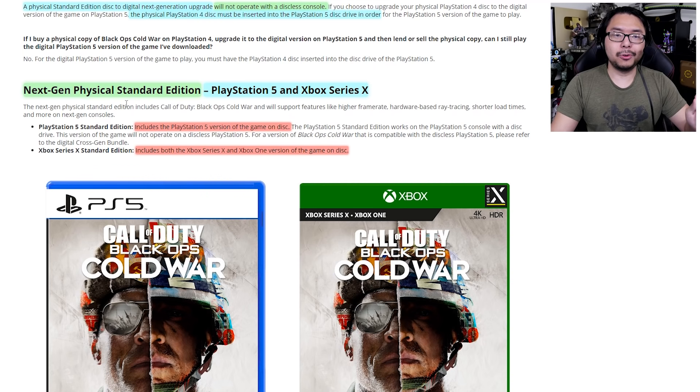That brings us to the next-gen physical standard edition for PlayStation 5 and Xbox Series X. According to the FAQ, the PS5 standard edition will include only the PlayStation 5 version of the game on disc, but the Xbox Series X standard edition includes both the Xbox Series X and Xbox One version on disc. So with next-gen physical, PS5 only gets the PS5 version, while Series X gets both current-gen and next-gen. It's just woefully inconsistent and hard to keep track of.